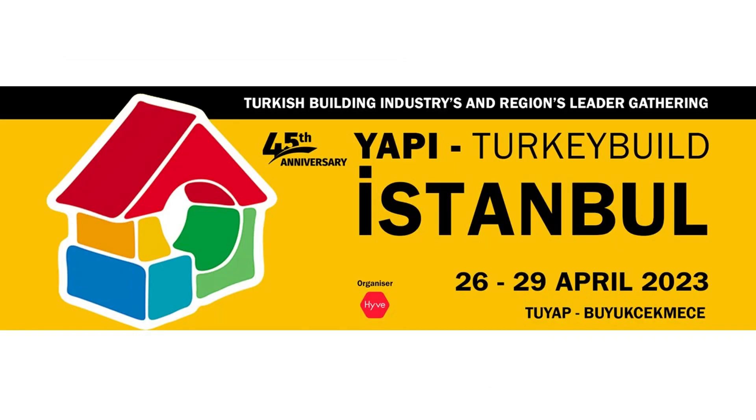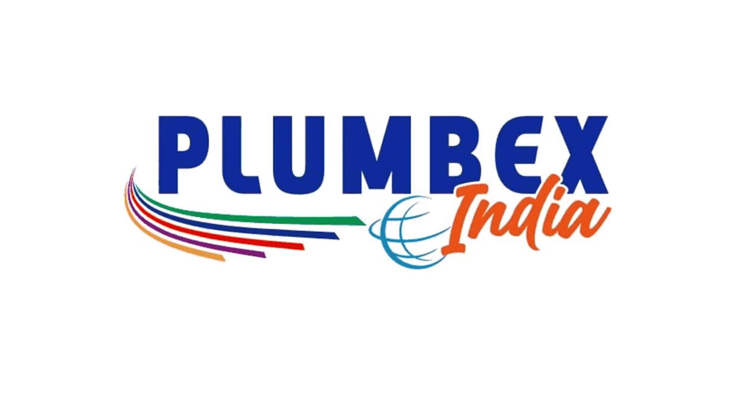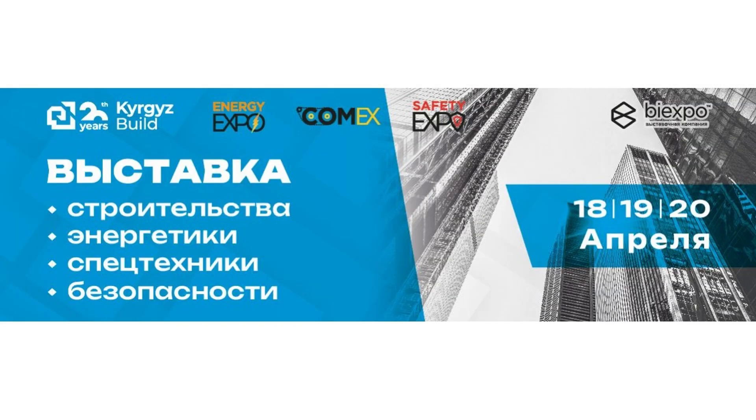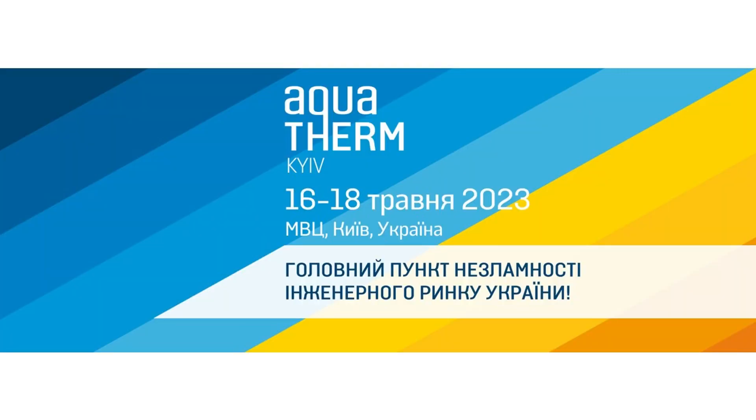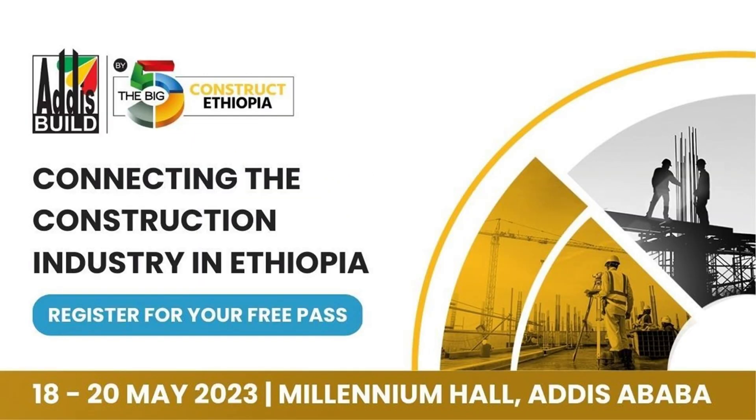The following events took place in April 2023: Turkey Build, Canton Fair, Plumbex India, and Kyrgyz Build. The following events will be held in May: Aquatherm Cairo, Water Export 2023 in Egypt, The Big Five Construct Ethiopia, and ASHRAE China.